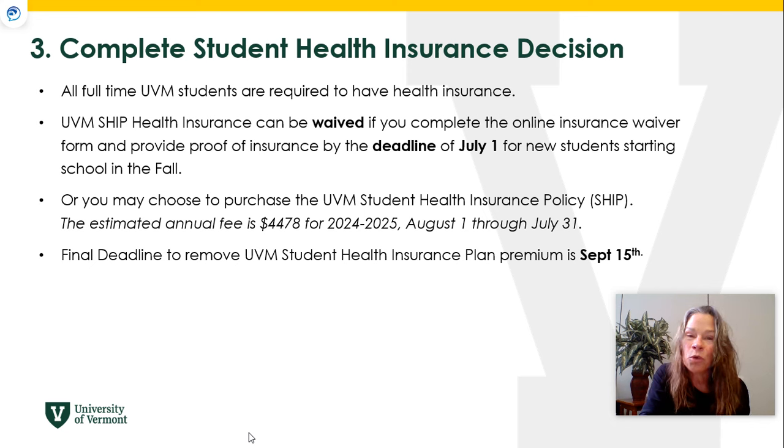Every student at UVM is required to be covered by a health insurance plan. If you already have a health insurance plan, you need to complete a waiver. If you do not have health insurance, you will have the UVM SHIP policy and the premium will be charged on your bill in July. The waiver deadline is July 1st, but you have until September 15th to submit it. After September 15th you will be permanently charged for the SHIP health insurance premium.